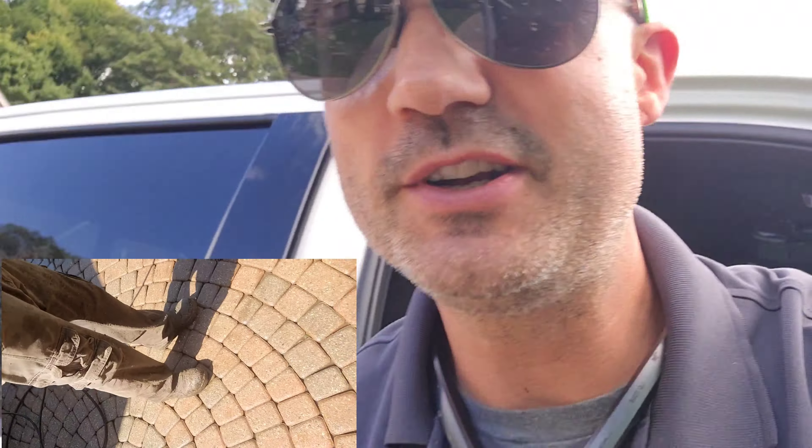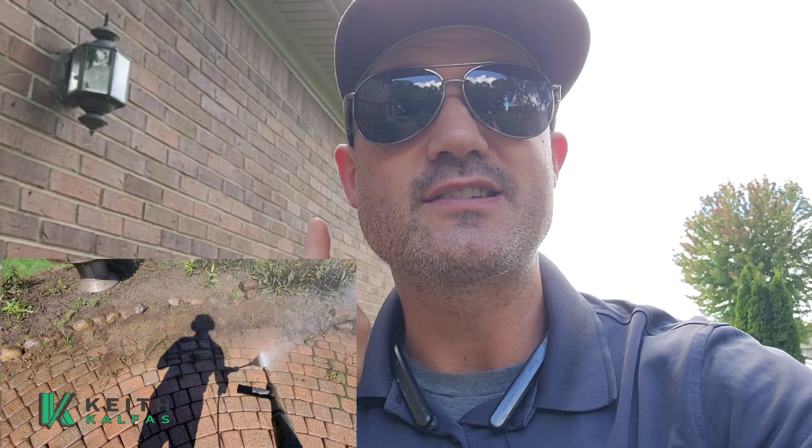How did we get roped into power washing and sanding a patio? We don't normally do this stuff. We've done window cleaning and power washing for years, but I really narrowed down our services and raised the prices because I don't like offering too many services. But here we are — and it makes perfect sense on this one.